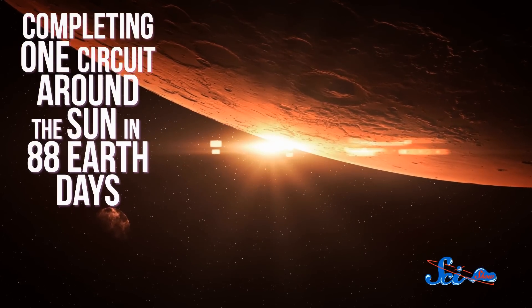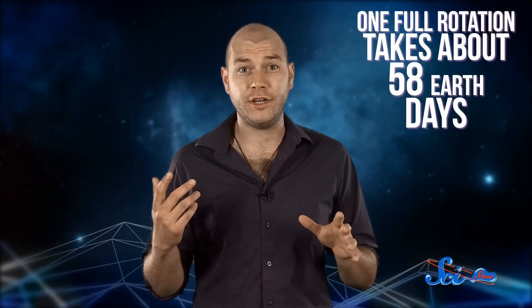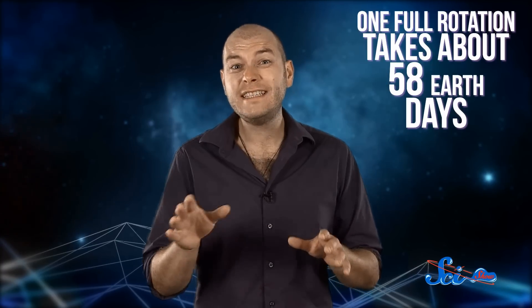And because it's the closest, Mercury has the shortest orbital period in the solar system, completing one circuit around the Sun in just 88 Earth days. But as it travels around the Sun, Mercury actually rotates relatively slowly. One full rotation, which would be one day on Mercury, takes about 58 Earth days. So the planet ends up experiencing roughly three days for every two of its years.